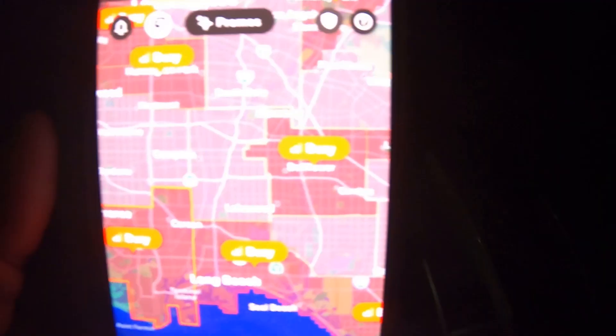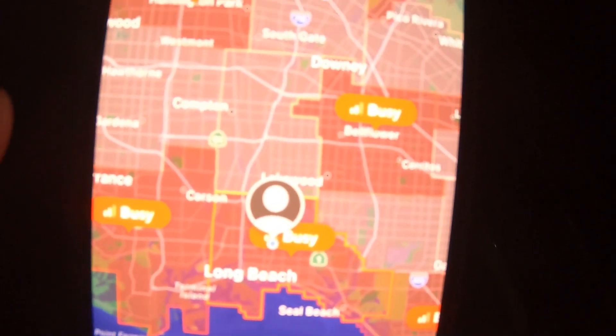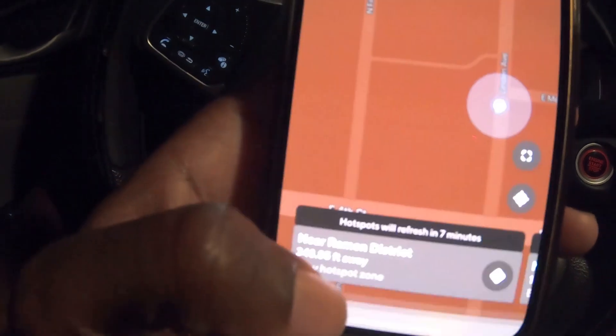Alright, we're doing the late shift — it's 7:14 right now. We're in a busy hot zone, it's red which means it's booming. We're going to dash until about 9:15, so about two more hours. Nighttime in Long Beach — hit that 'Dash' button. It took almost 20 minutes to get our first order: $7.25, plant-based, 0.5 miles away. Quick order — let's get going.